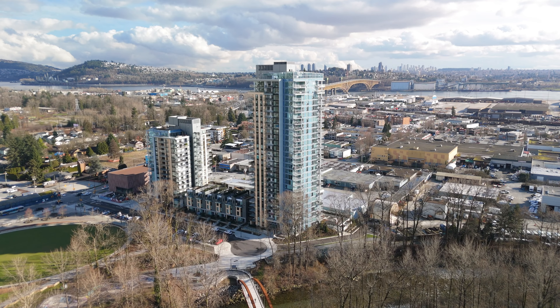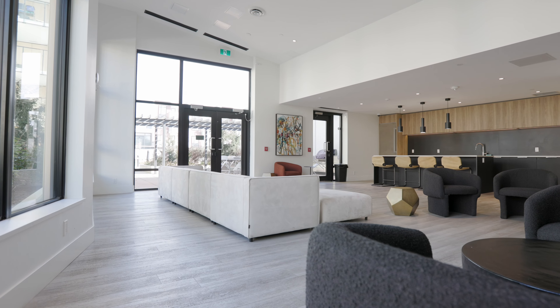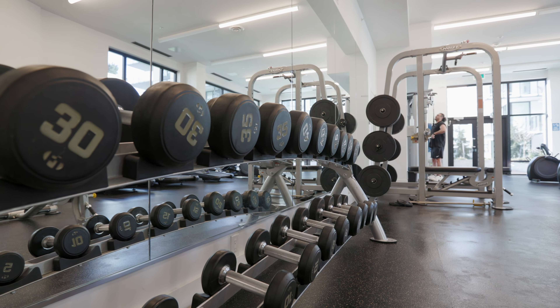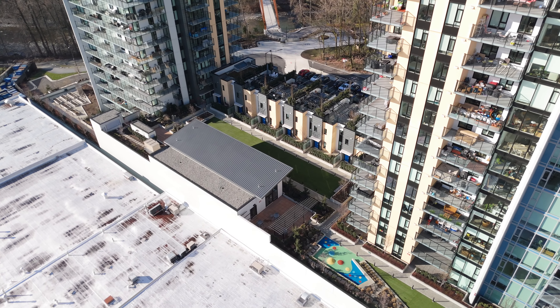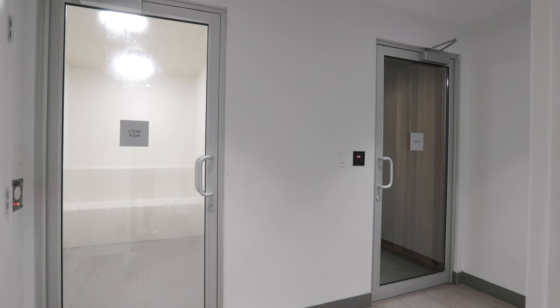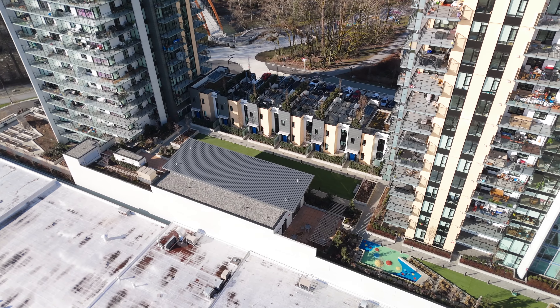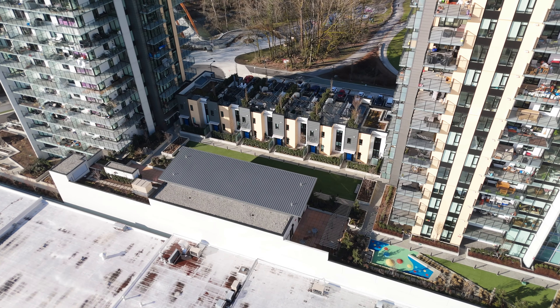Not only is this unit beautiful, but the actual building itself has tons of amenities, including cardio and weight training equipment, a dedicated outdoor yoga and meditation space, steam and sauna rooms, bicycle repair room, children's play area, outdoor lounge, and even a children's bike loop.